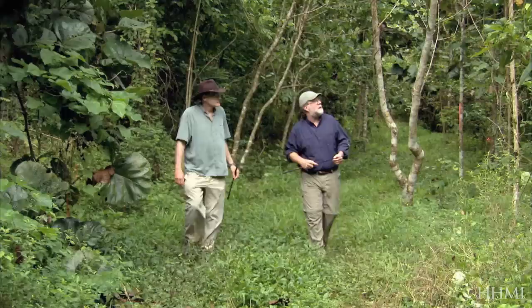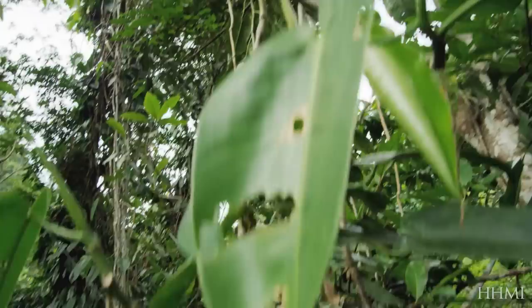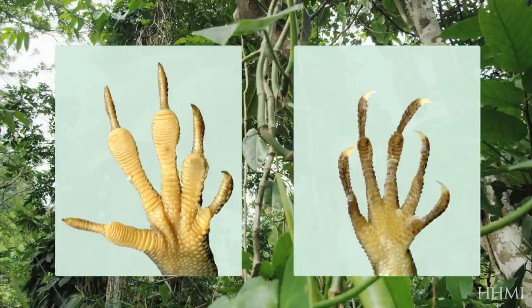Next, we compare how well two species can climb the slick surfaces of leaves. Anoles have different sized toe pads on their feet, and we'll see if these help them navigate different environments.